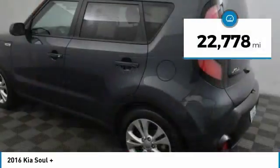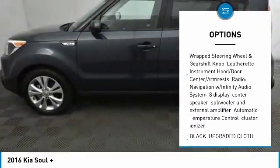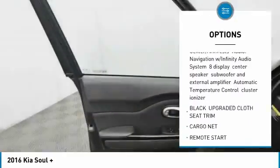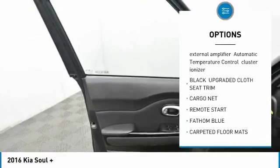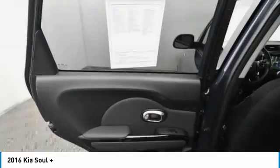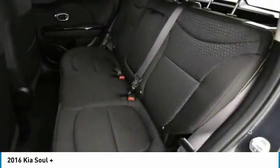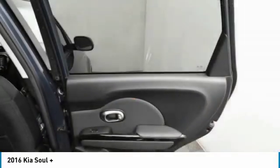Here are some of this vehicle's great options: stability control, traction control, keyless entry, anti-lock braking system, remote start, steering wheel audio controls, backup camera, Bluetooth, power steering, and adjustable steering wheel. This beauty will make even your house keys jealous. Drive it today.